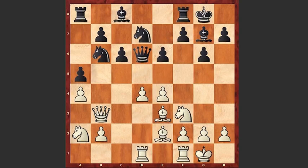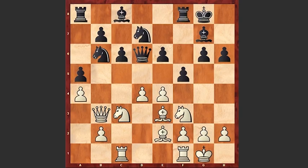e6, white castles, h6, Rc1, preventing any possible c5 move by black. f5, Nc3, Kh7.